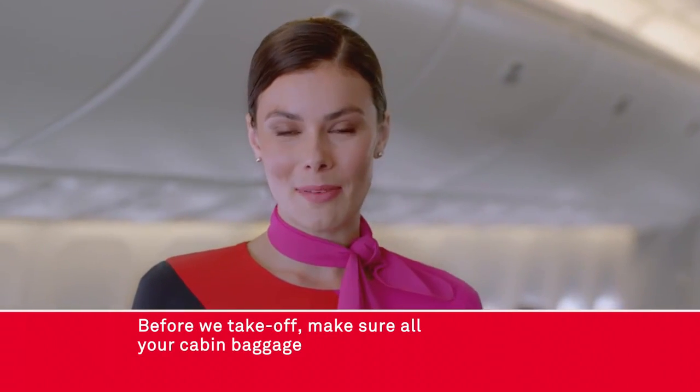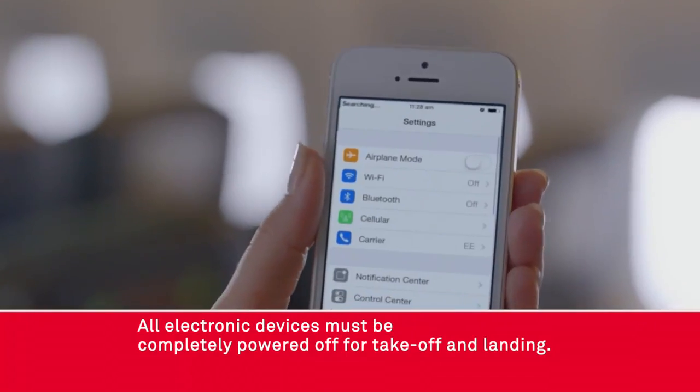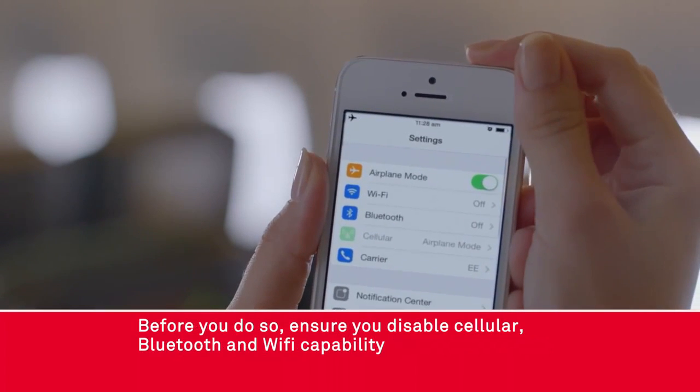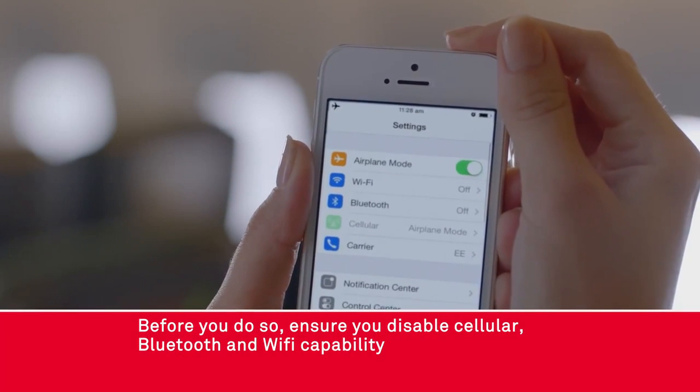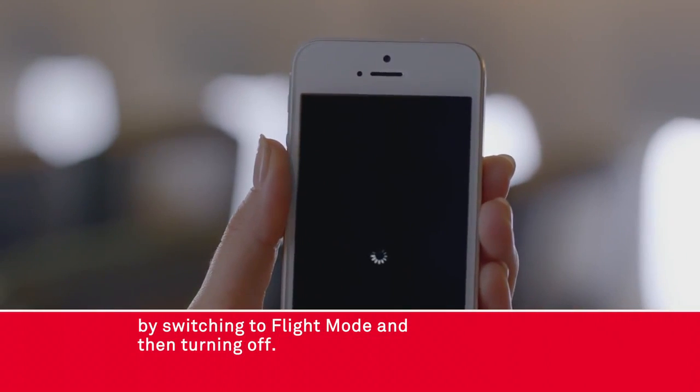Before we take off make sure all your cabin baggage is stored in the overhead locker or under the seat in front of you. All electronic devices must be completely powered off for takeoff and landing. Before you do so ensure you disable cellular, bluetooth and wi-fi capability by switching to flight mode and then turning off.